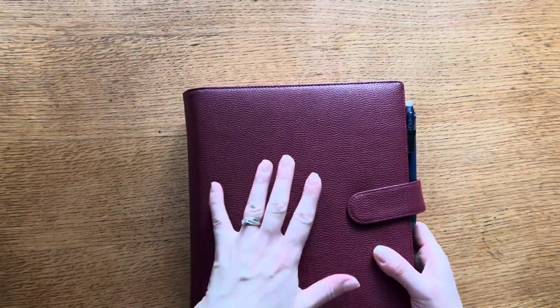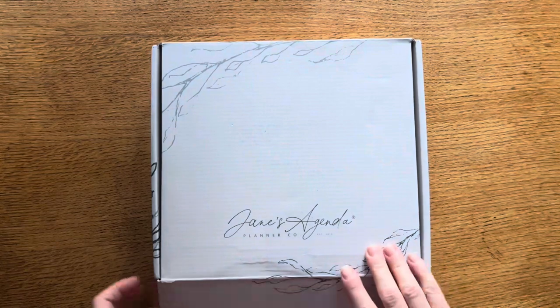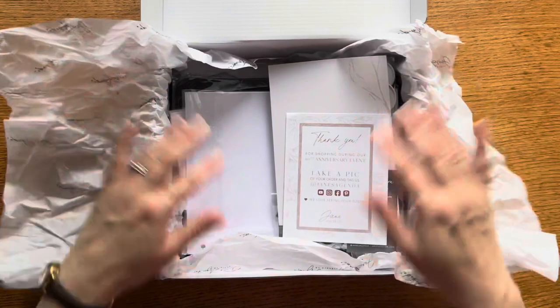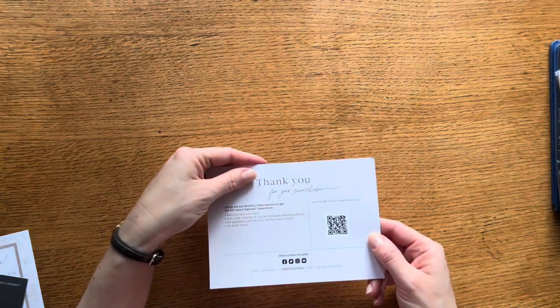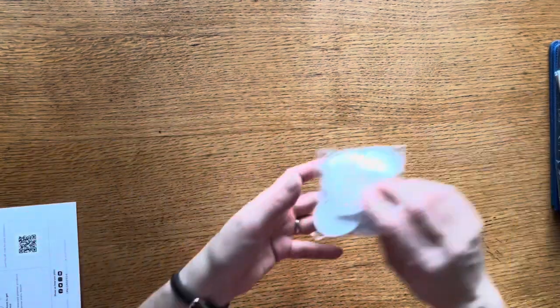I'm loving the whole look and feel — this cover is gorgeous, the design is great, it's filled up nicely, and it feels so secure having my planner contained in something like this. So let's set that aside and move on to my anniversary order. If you got anything off of the Jane's Agenda 10th anniversary sale, let me know!